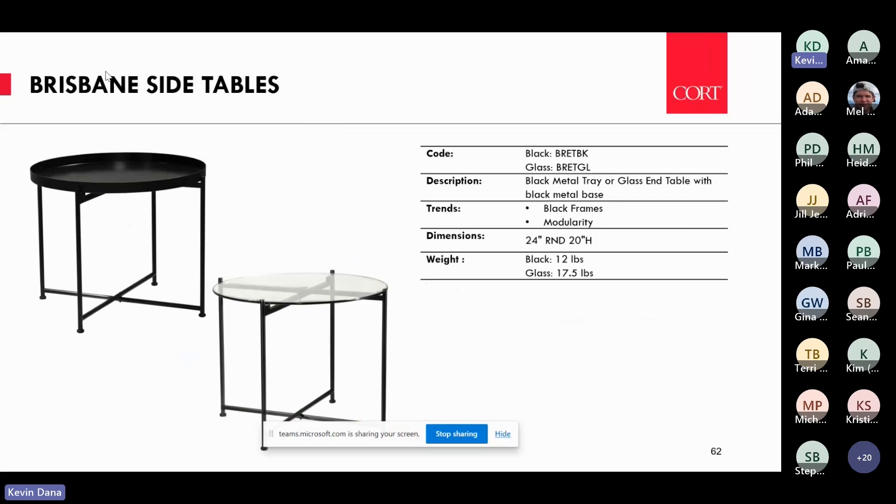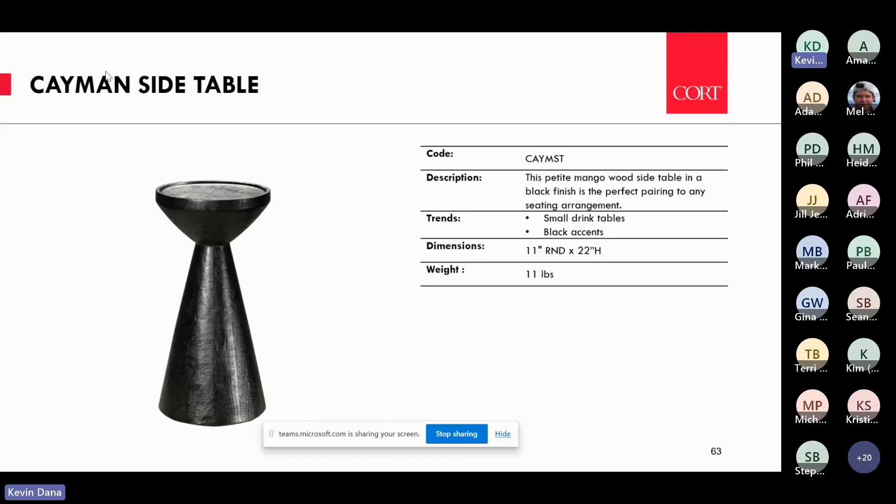We also always introduce side tables — great because you can style four chairs around them to create campfire configurations. And we have a small drink table — a great little piece to put between each chair if you're doing VIP seating in a theater or on a stage, just a great place for someone to set a cup of coffee down when you have panels.